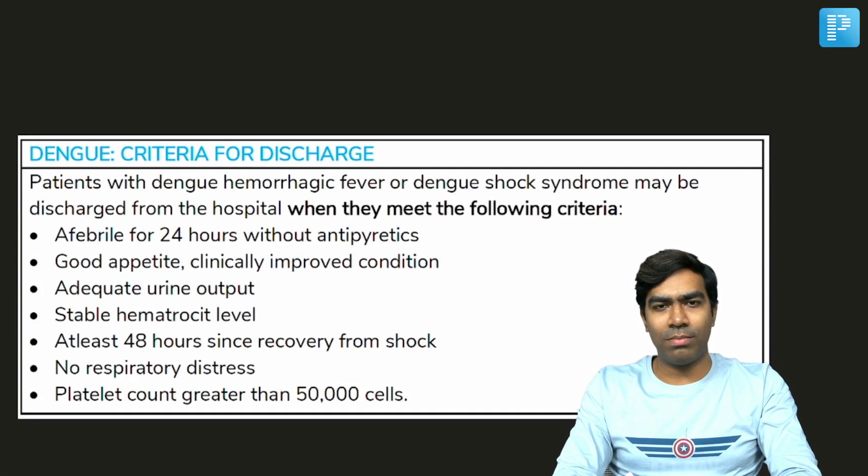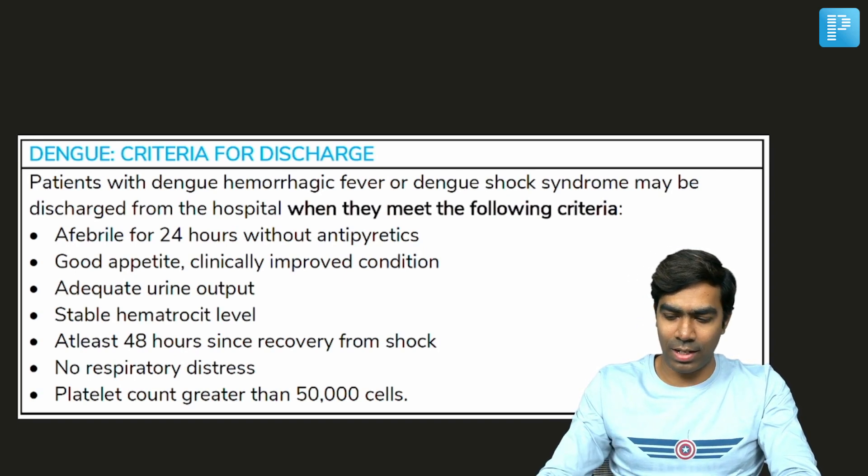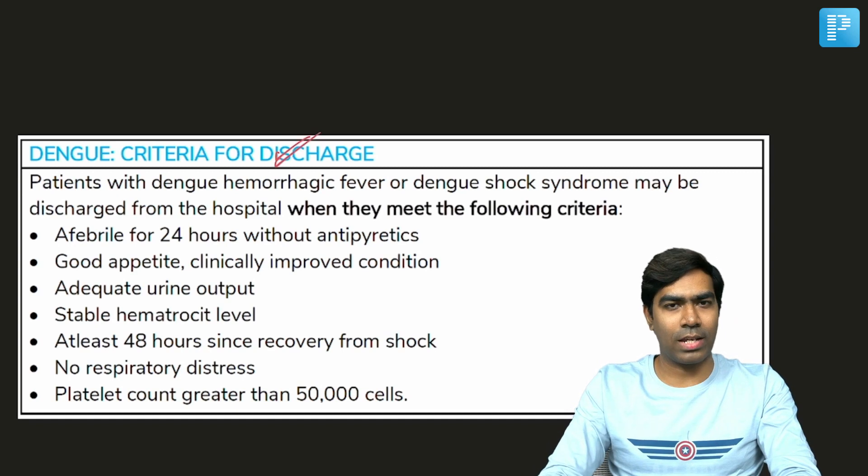Hey guys, welcome back. This is Dr. Dilip, your internal medicine educator at Preplatin E-Tesses, and I'm going to discuss another very important topic from a platform — something that's been asked so many times in exams — that is the discharge criteria for dengue.